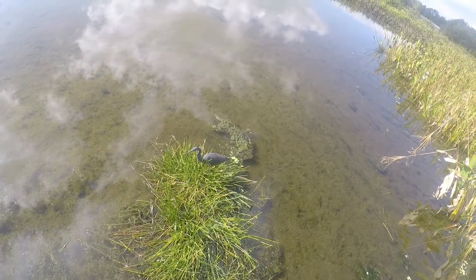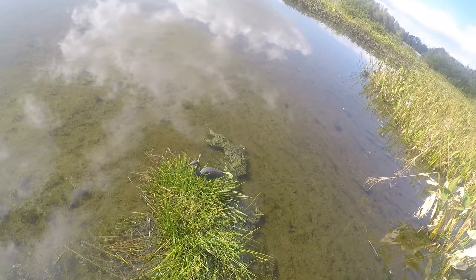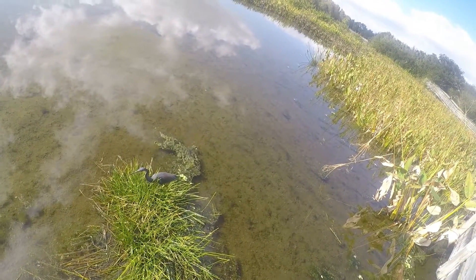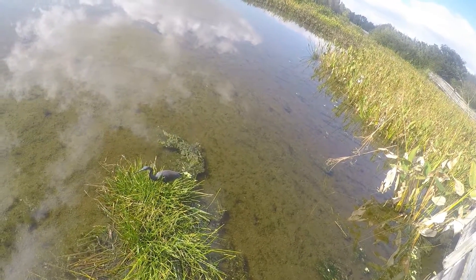Here we have an example of a tri-colored heron. On the front, if you can see, his front feathers are spotted black and white. He's got all these different colors on him — blues, little yellow on the front.